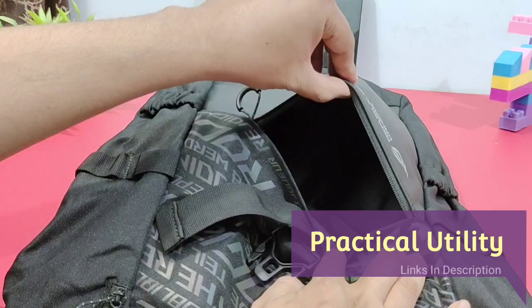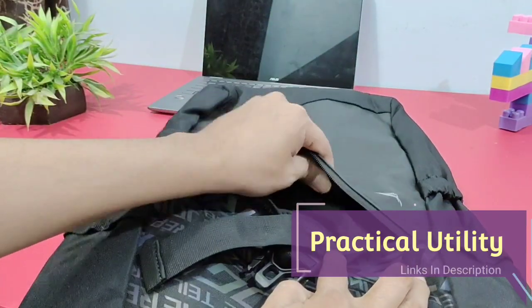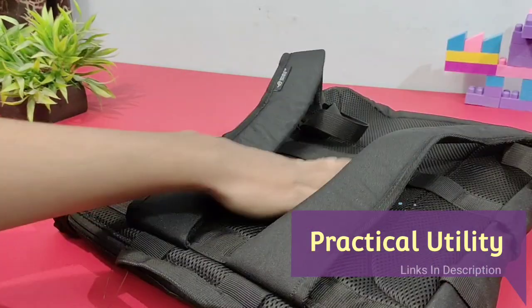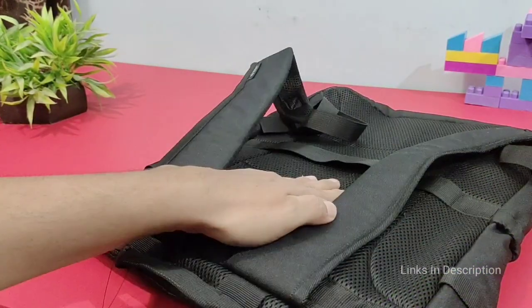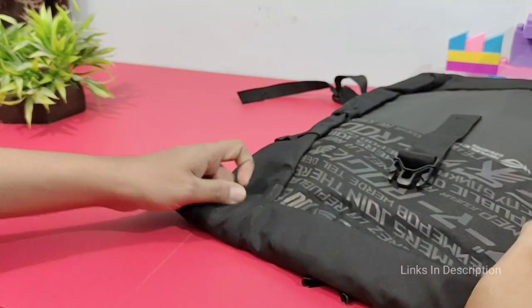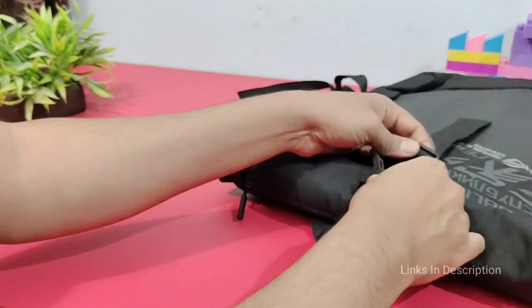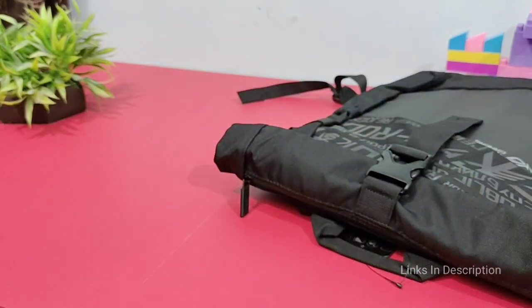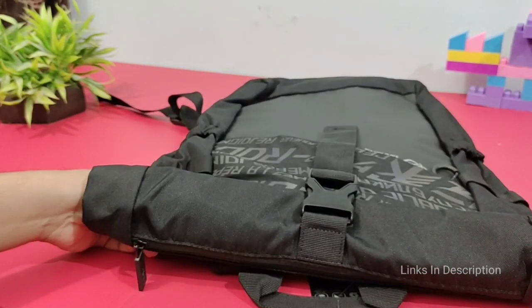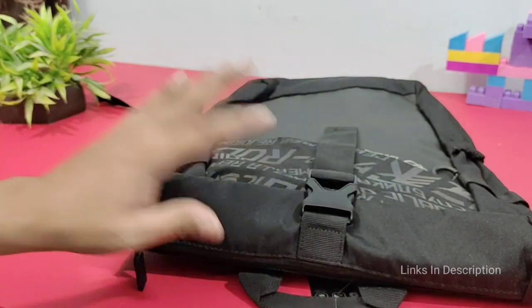Practical Utility. There is a top quality YKK zipper at the back for easy access to the laptop, and it has a larger air mesh so you sweat less on the go. It also has a built-in luggage strap for frequent travelers. The backpack is lightweight and made with durable, water-repellent and scratch-resistant material that also feels smooth and comfortable.